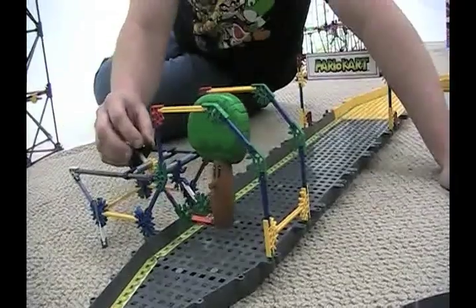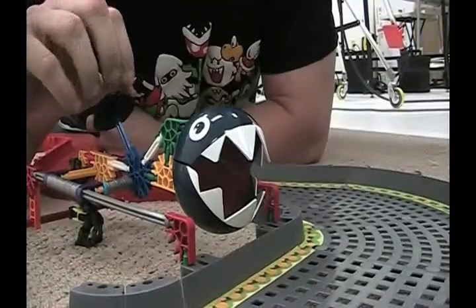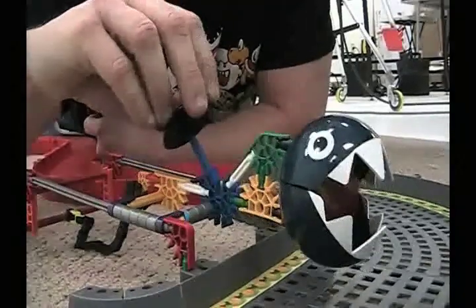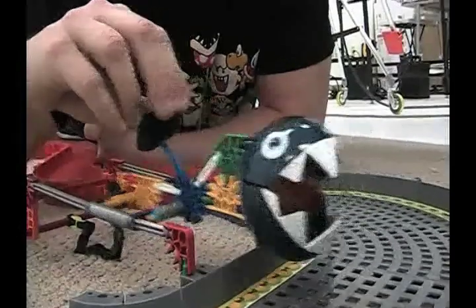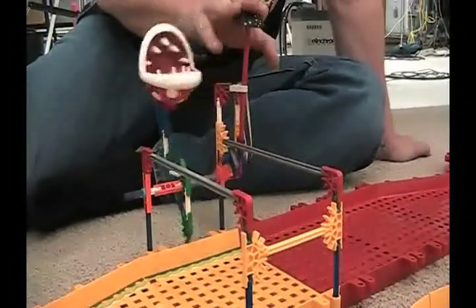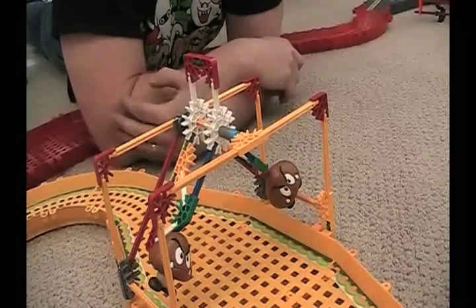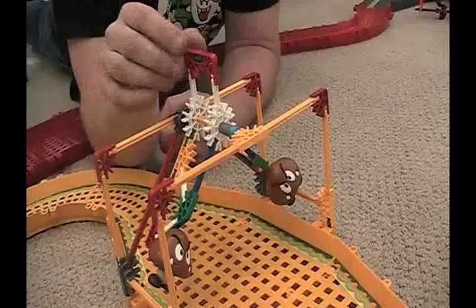You'll even recognize a lot of the obstacles in these sets, like the Delfino Oak tree. And watch out for the chain chomp. Don't get eaten by the piranha plant. And you've got to do your best to avoid the Goombas.